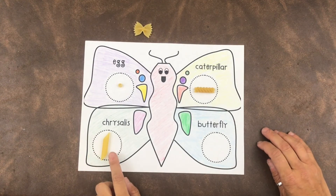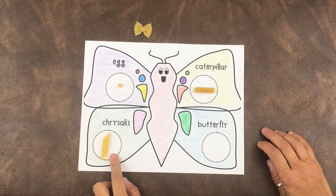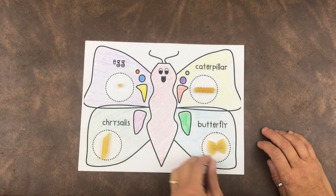The egg changes into a caterpillar, and then the caterpillar hangs upside down and becomes a chrysalis. During that stage a big change happens — metamorphosis. Can you say metamorphosis? Metamorphosis means it changes into a butterfly.